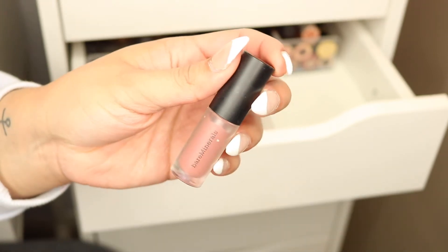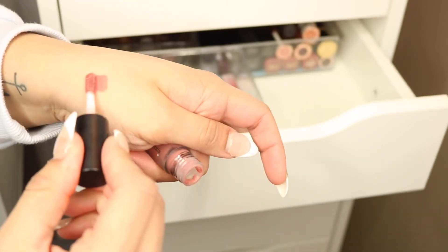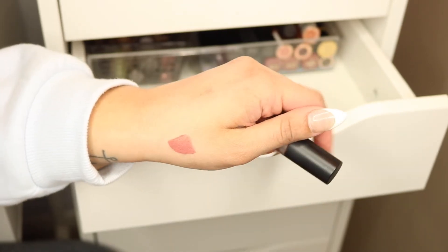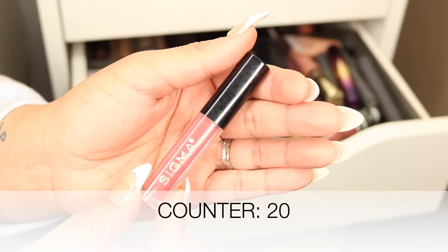This one is from BareMinerals — the Boss Matte Liquid Lipstick — a nice nude color. I like it but it's not my favorite formula and I have other nudes I prefer. I have not used it in several months, maybe even a year, so it's gonna go.